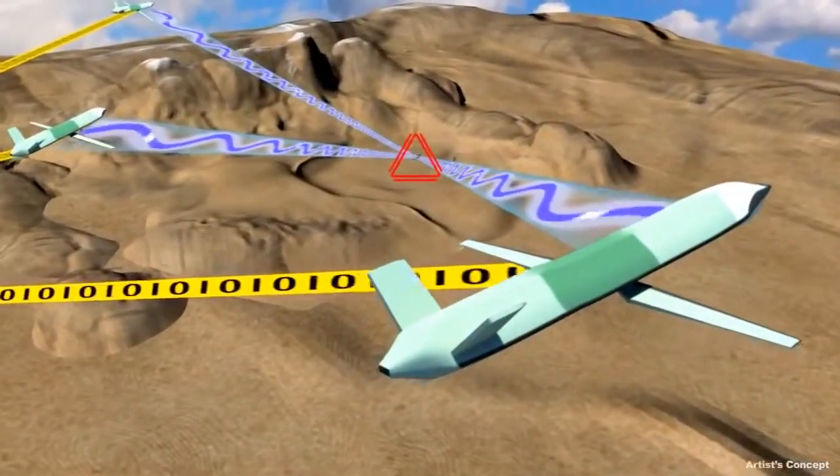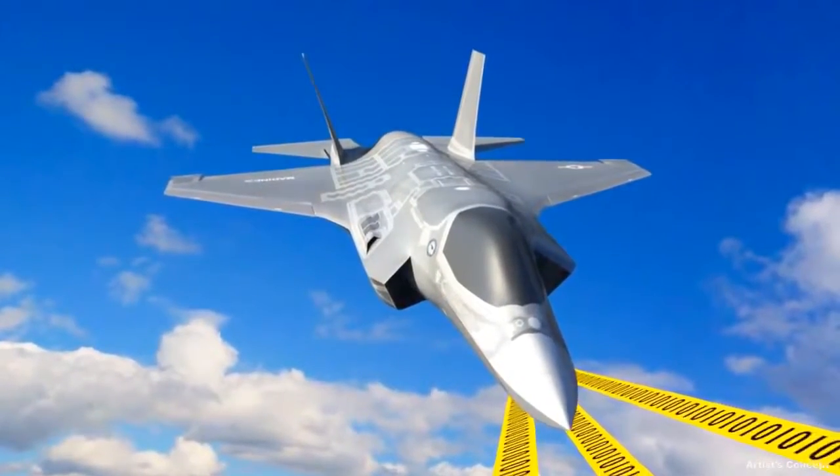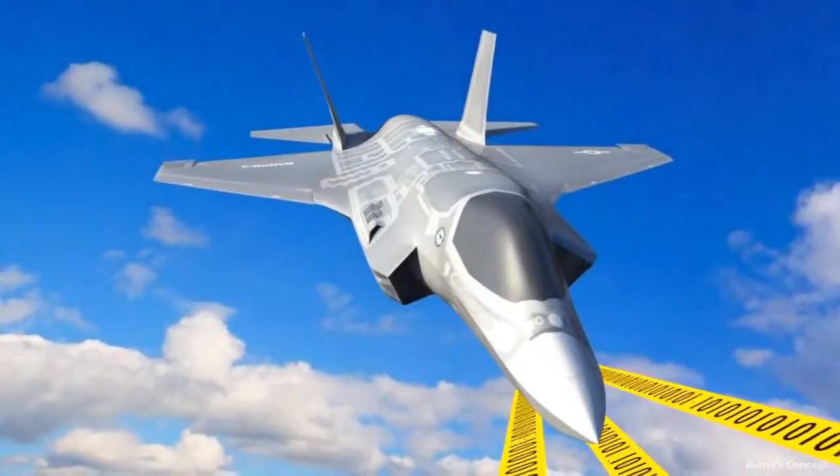The data they collect are transmitted back to the fighter, which fuses the information with data from its own capable sensors to create a targeting solution against the enemy radar.